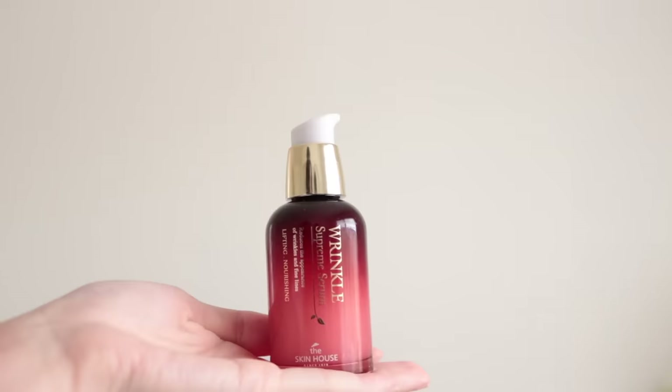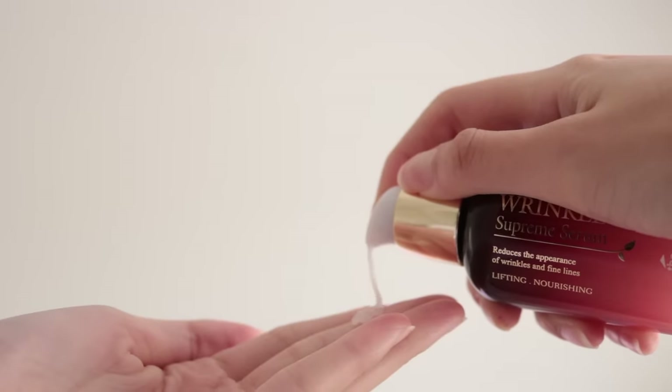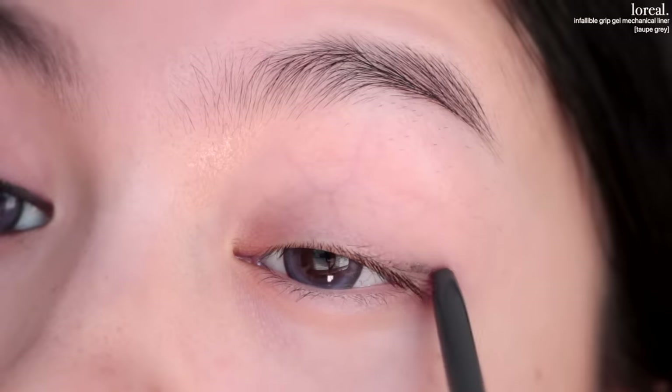Hello everybody, welcome back to my channel. My name is Jessica and today's video is going to be on this alluring femme fatale makeup. I wanted this to be an evil kind of makeup look and it's been a while since I've played with red eyeshadows, so this was the result. This video is also made in partnership with the Skin House, so if you want to get ready together and catch up, just keep watching.